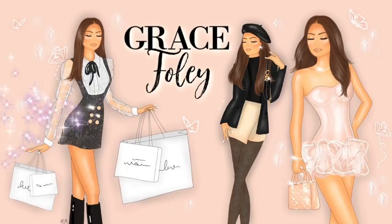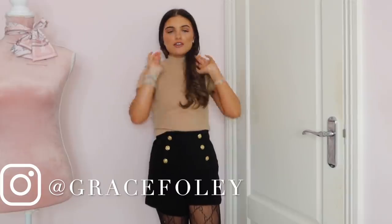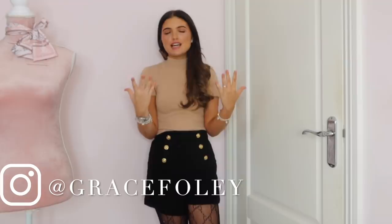Hello everyone, it is Grace and welcome back to my channel. For today's video I'm going to be sharing with you 10 things in my wardrobe that I couldn't live without. These are all for autumn/winter sort of time but a couple of the things are for summer as well. If you like a classic sort of style look, I don't really know how to describe my style, but these 10 things — if I didn't have them in my wardrobe I wouldn't be able to put an outfit together.